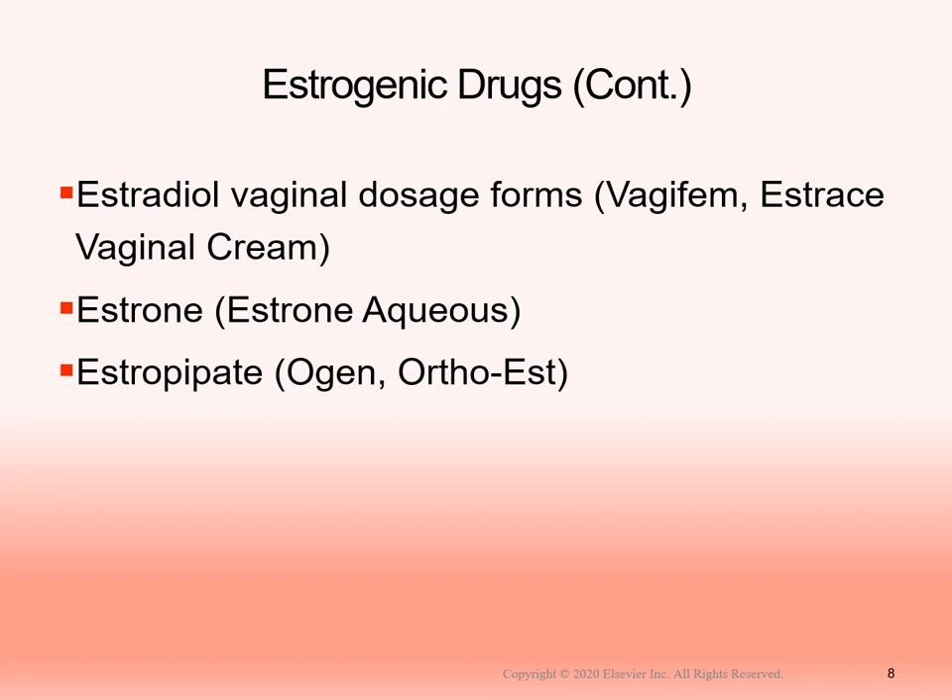One common estrogen form is estradiol vaginal cream. It's typically given toward the end of a shift depending on when it's ordered. You want the patient to be lying down with legs slightly elevated so the cream stays inside and absorbs properly. Vaginas are self-cleaning, so if the patient isn't positioned correctly, the cream may not have time to work. Position the patient appropriately so it can perform as intended.